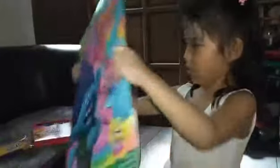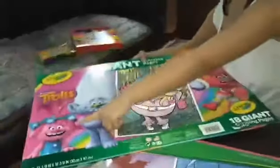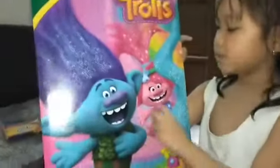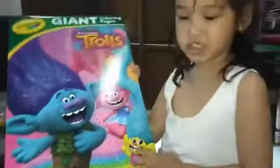Then we've got a Trolls giant coloring book here. But this is the opening, I think. And look, it has Poppy, Guy Diamond, and Bridget. Even the DJ of our movie, DJ 50. And in the back, we have Branch, Poppy, and who is this again? Snitch? Yeah, Snitch.